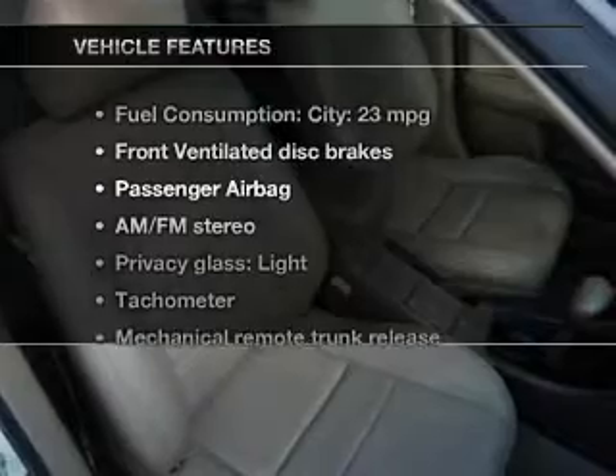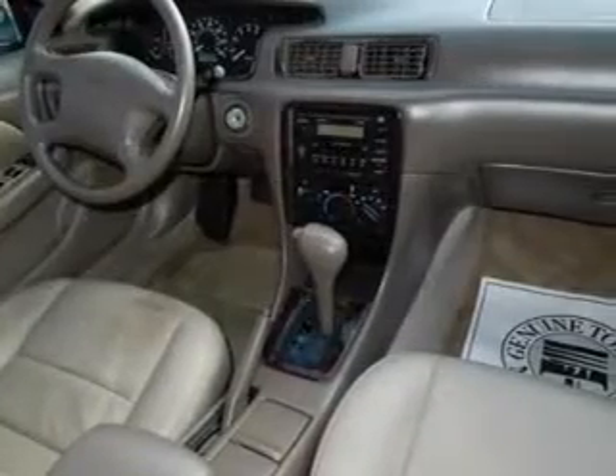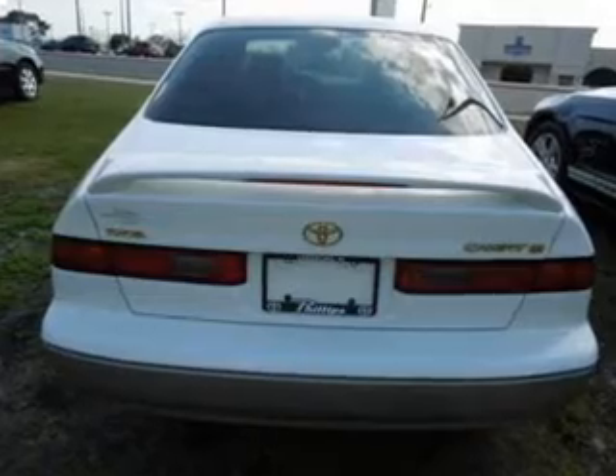And with these notable features, you won't want to miss out on the opportunity to own this amazing ride. Power door locks, power windows, cruise control, an AM-FM stereo with a CD player, power steering, an adjustable tilt steering wheel, and air conditioning.